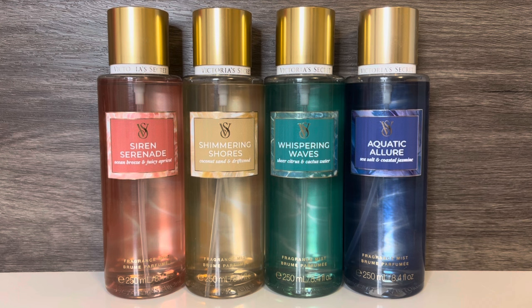Next is Shimmering Shores, with notes of coconut blooms, driftwood, and vanilla orchid. And this is a sweet, woody floral with fresh coconut and a lightly vanillic sweetness. Then there's Whispering Waves, with notes of sheer citrus, cactus water, and ripe lemon. And this is a fruity floral with sweet lily and passion fruit, and just a light touch of the lemon, as well as a watery quality.